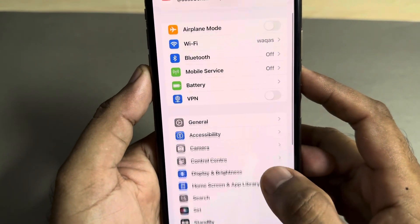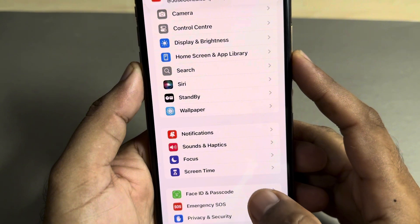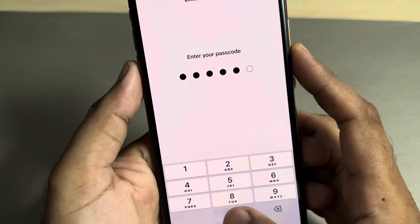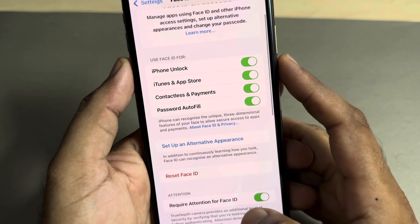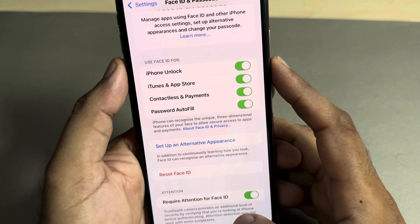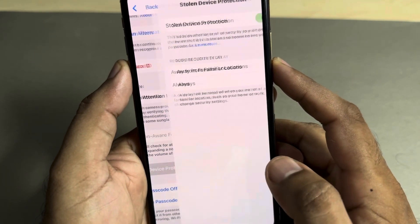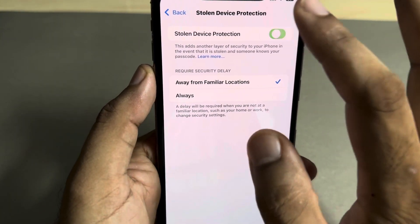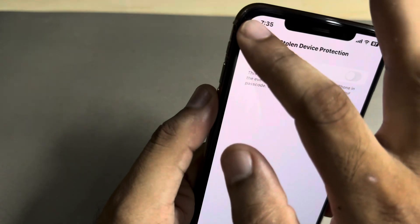Again tap on Face ID and Passcode. You can see on screen it requires attention for Face ID. Authenticate, then tap on Stolen Device Protection and turn it off. Now go back.